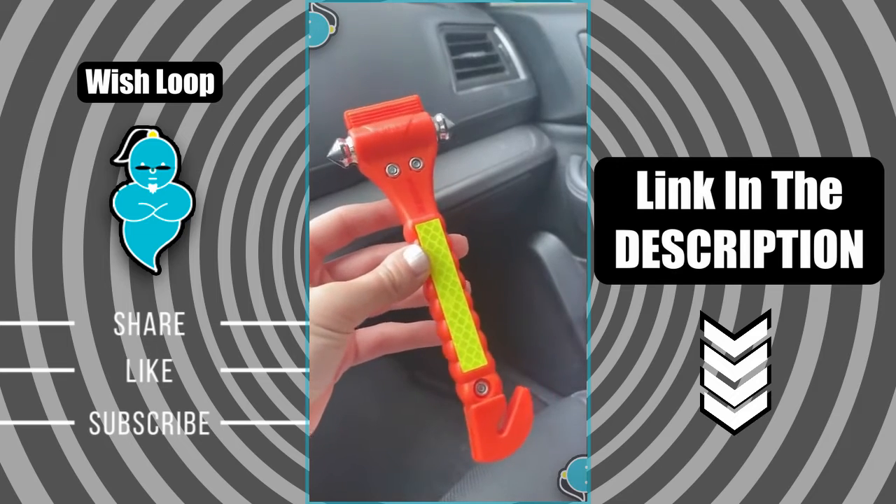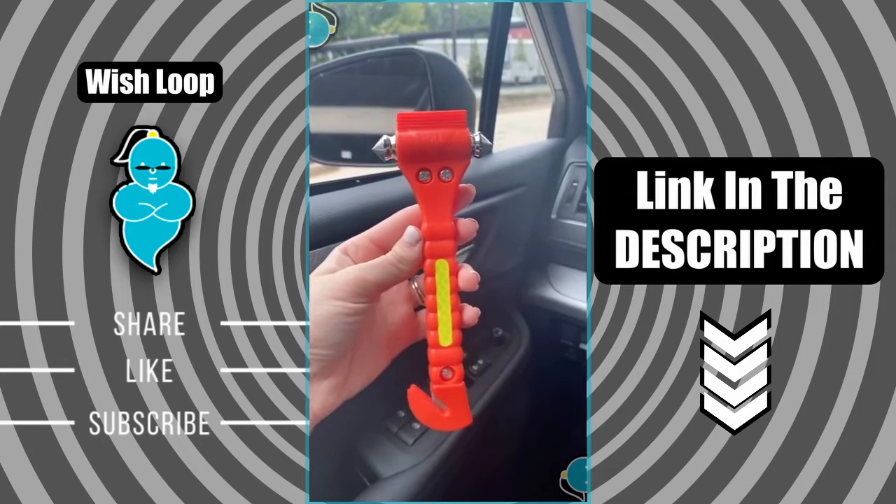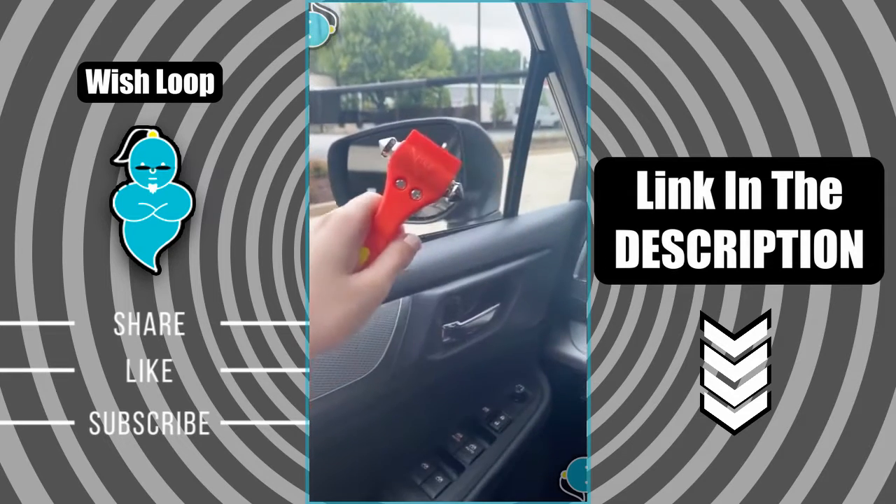And lastly, this emergency escape tool that you will hopefully never have to use, but it's super great to have on hand just in case. One end is a seat belt cutter and the other end is used to break a window.